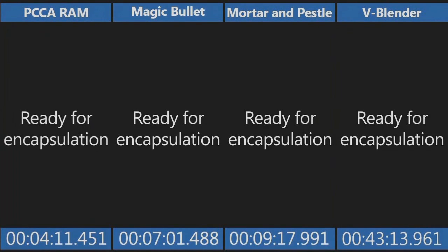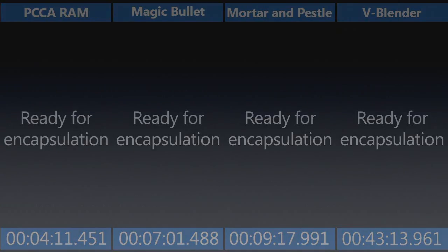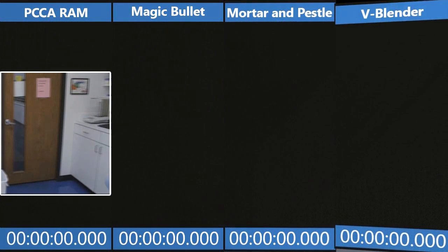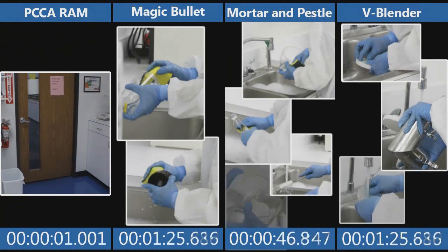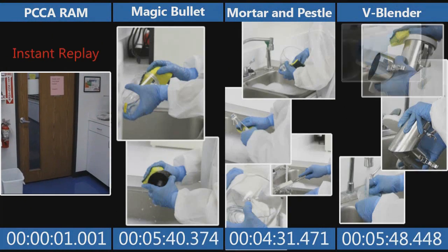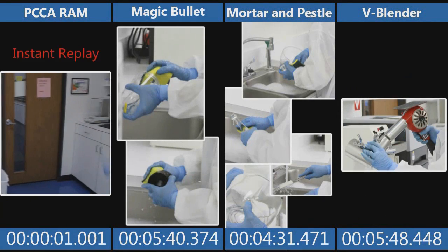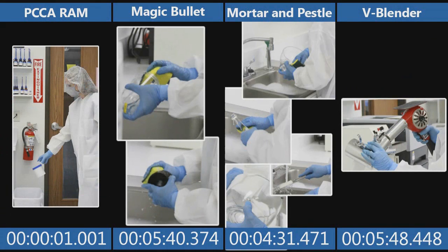Keep in mind, only about 20 seconds or so are required for her to load and operate the RAM — then she walked away. Now we can't forget about the cleaning process. The RAM literally takes a second. The others take multiple minutes: 5 minutes 40 seconds on the bullet, mortar and pestle 4 minutes 31 seconds, and the V-blender 5 minutes 48 seconds. It should be noted on the bullet, there is a rubber gasket on the bottom that's not removable, which could actually present some problems for cross-contamination.